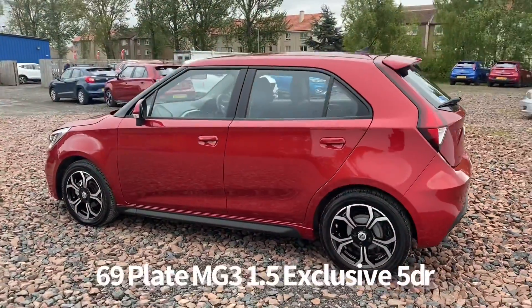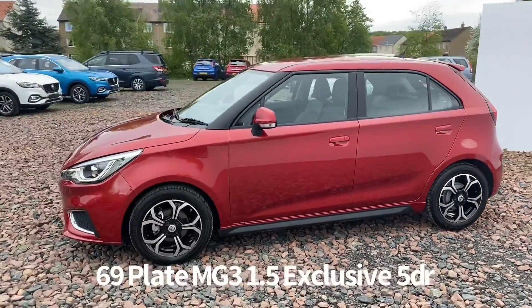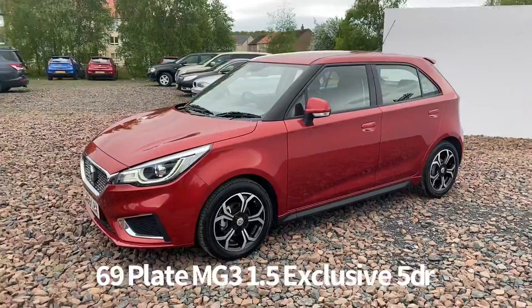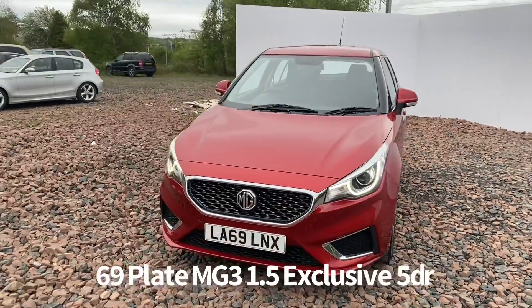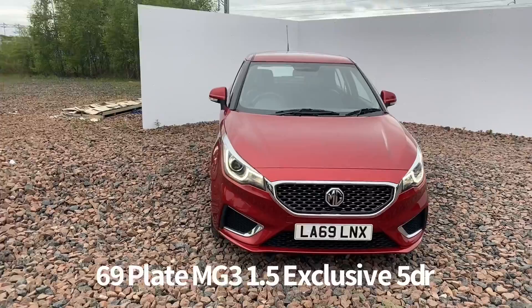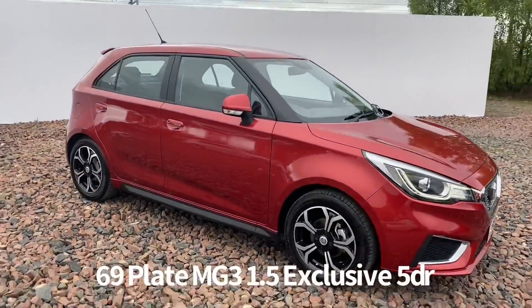It comes with two keys and specification in the car includes remote central locking, front and rear electric windows, electrically operated and heated door mirrors, diamond cut alloy wheels, rear parking sensors with rear parking camera, front LED daytime running lights and automatic headlights.